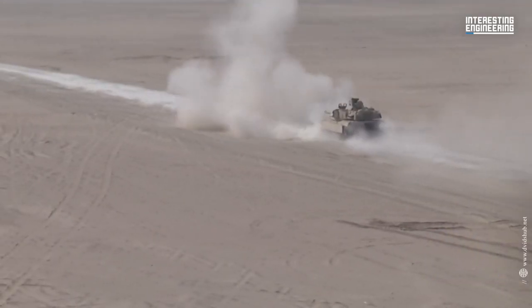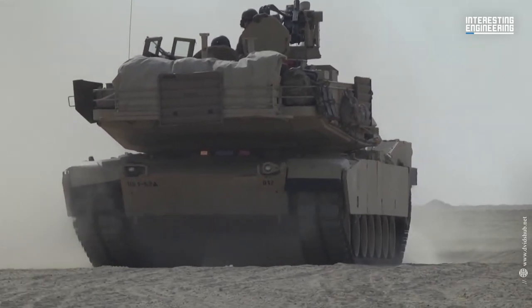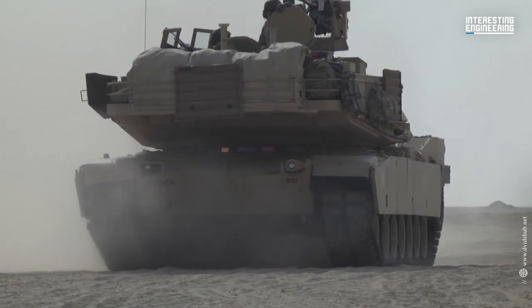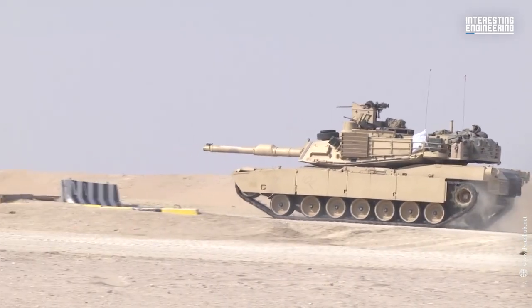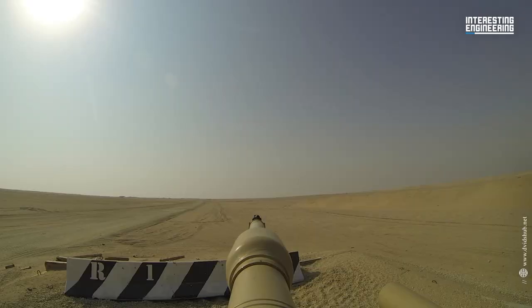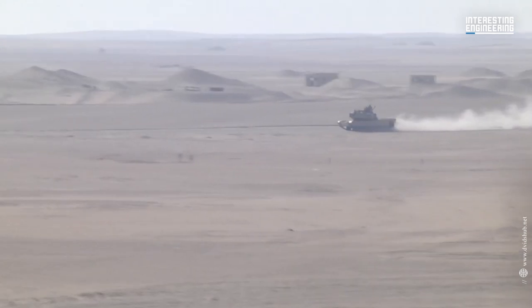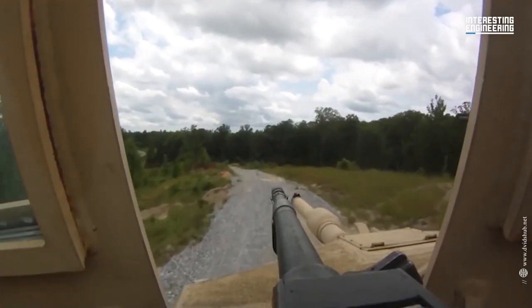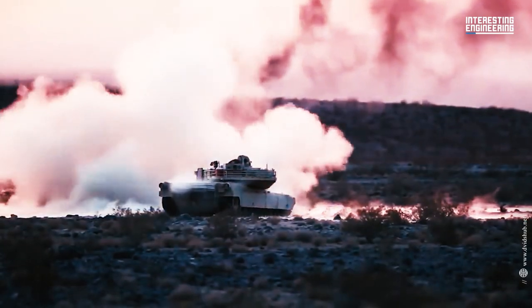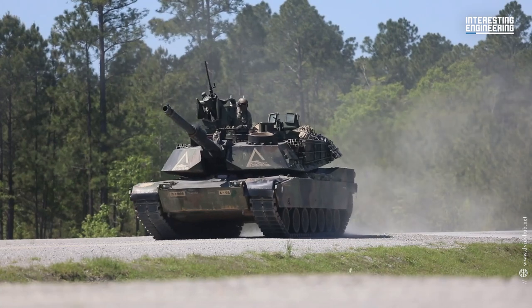It arose from the failure of the MBT-70 project, which was intended to replace the aging M60 tank. The US announced that the tanks, outfitted with improved armor and ammunition, would be sent in January. Originally, the United States planned to provide new M1A2 Abrams tanks to Ukraine using funds from the Ukraine Security Assistance Initiative.